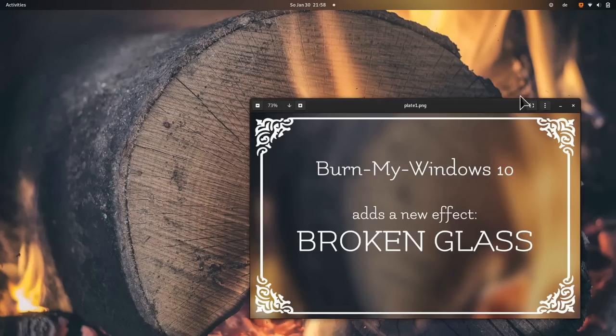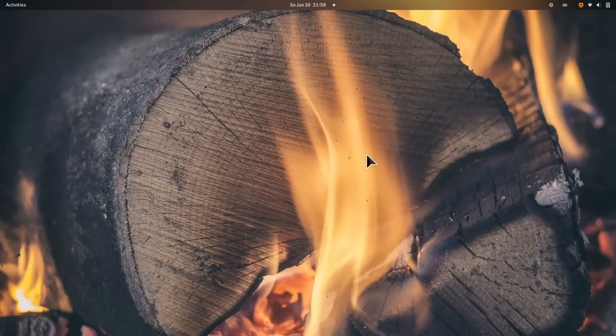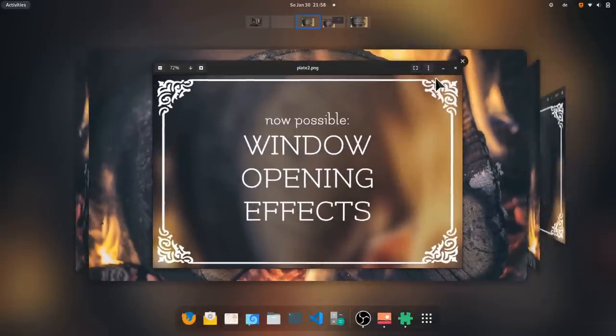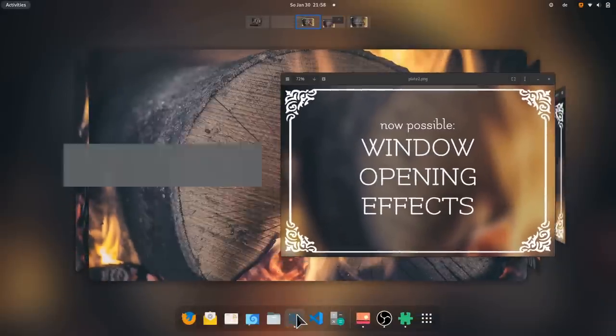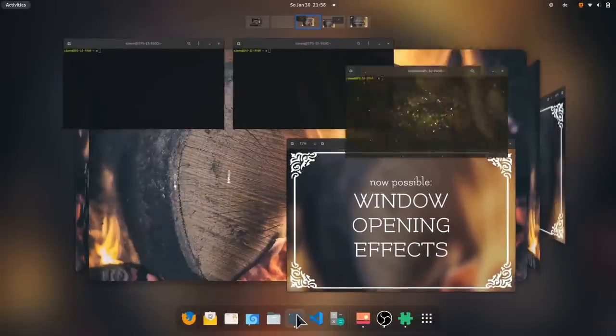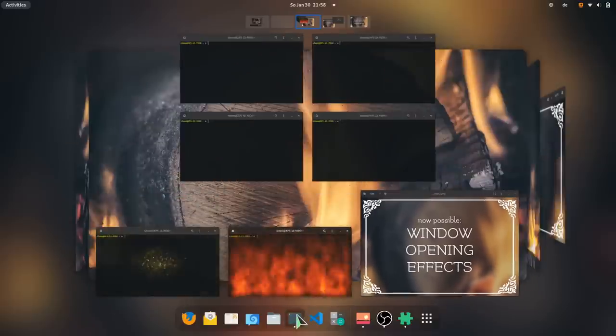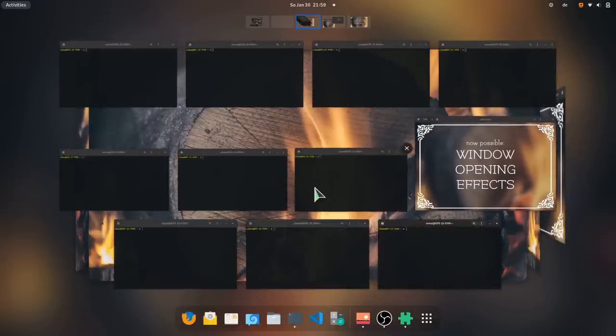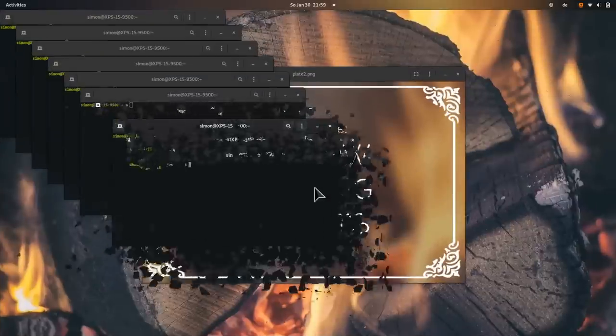Burn My Windows. I've spoken about this in previous videos but it's an amazing extension. It gives you a list of cool animations which you can select to play when opening and closing windows. I won't go into too much detail since I've covered it before, but it's really cool and a nice touch for your GNOME desktop.